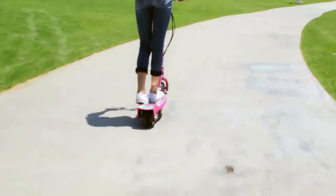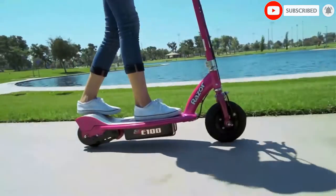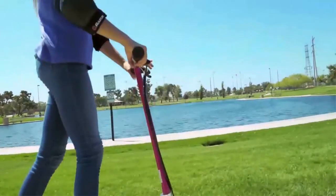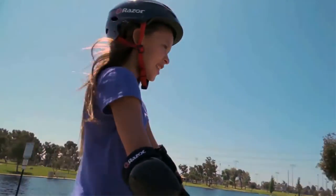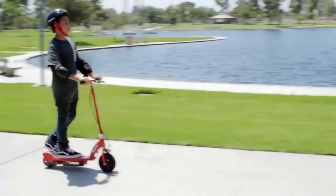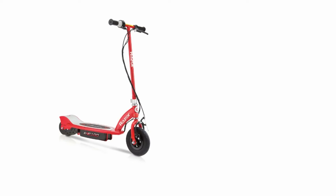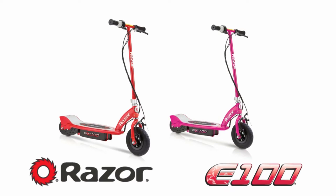Fast enough for fun but not too fast for young riders. Front air tire for a smoother ride. Well-known brand. The motor cover catches and scratches on the ground with sharp right turns. Chain motor is old technology, and batteries require special care and potential maintenance. Heavy and clunky. Can't use as a kick scooter — the chain motor provides too much resistance. Handlebar is not adjustable.